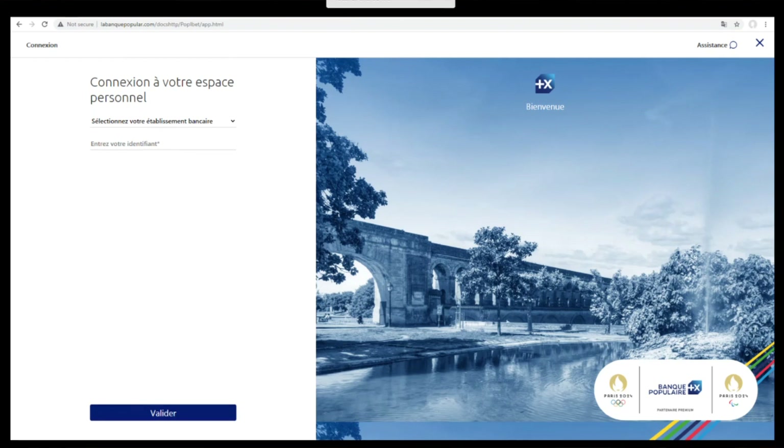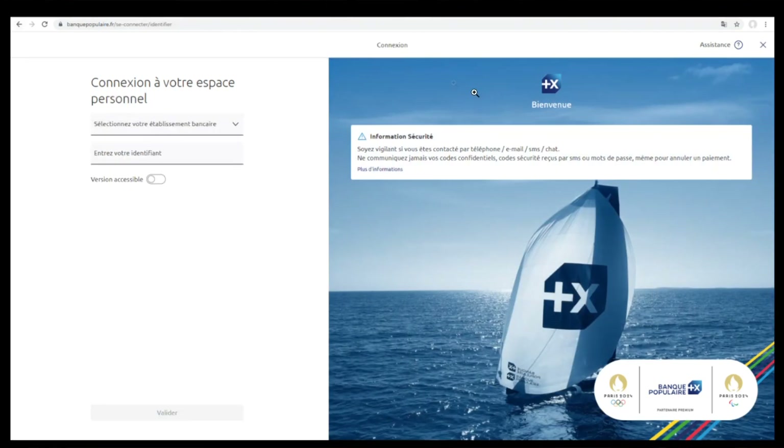Furthermore, when you go to the real Banque Populaire's website, one of the first things you notice is a security notice that says: 'Be vigilant if you are contacted by telephone, email, SMS, or chat. Never communicate your confidential codes, security codes received by SMS, or your passwords, even to cancel a payment.' So obviously this is the real bank's website, and right here they're basically telling their customers there are phishing scams going around — don't click it, don't enter your information.